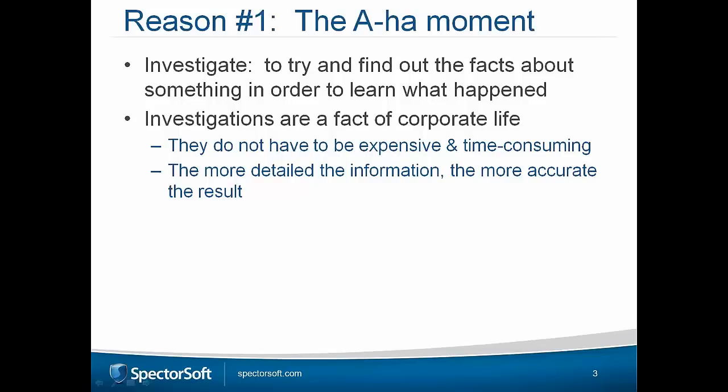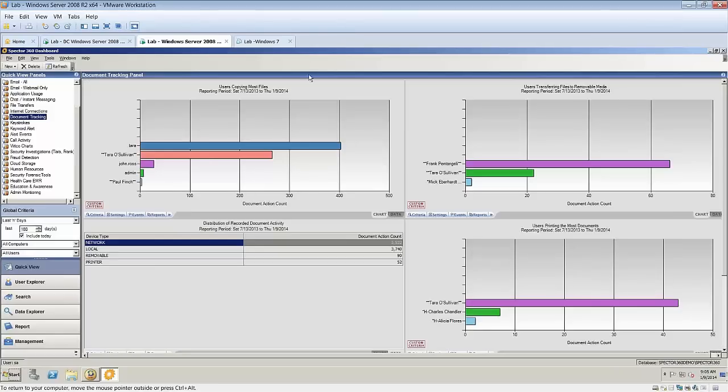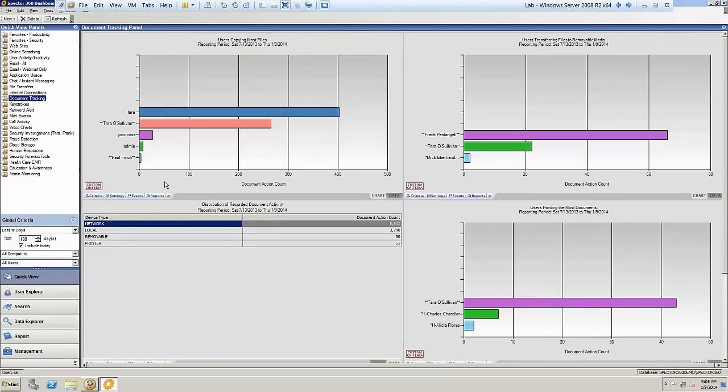Rather than death by PowerPoint, let's ask Matt to open Spectre 360 and look at the technology quickly in the context of an investigation. It's been brought to my attention by management that Tara has been moving a lot of files around the organization. Matt, if I was to come to you and say, what does that mean, what can you show me?